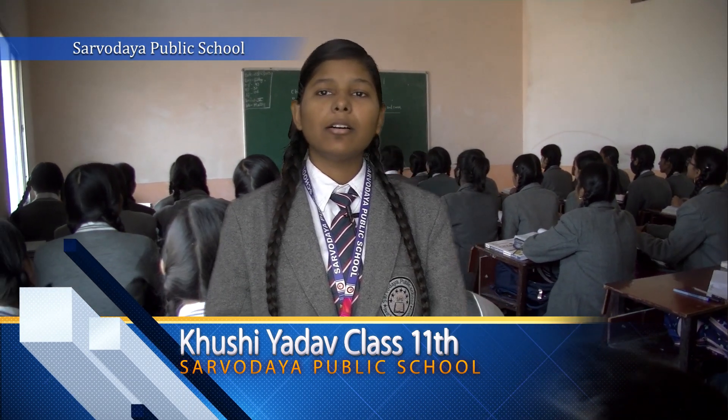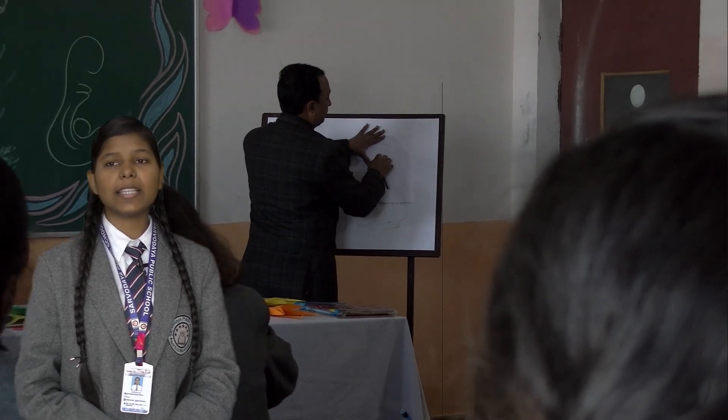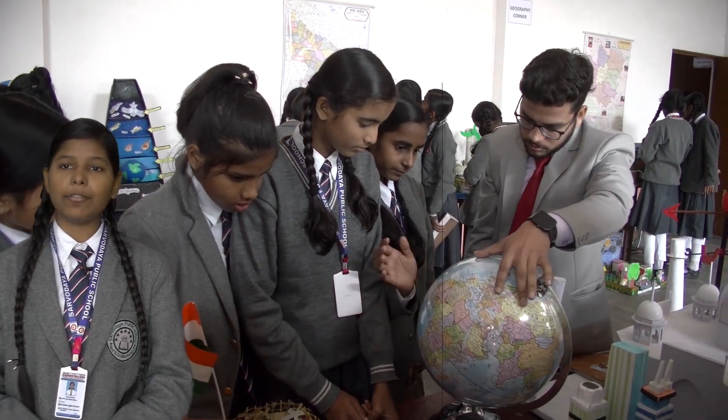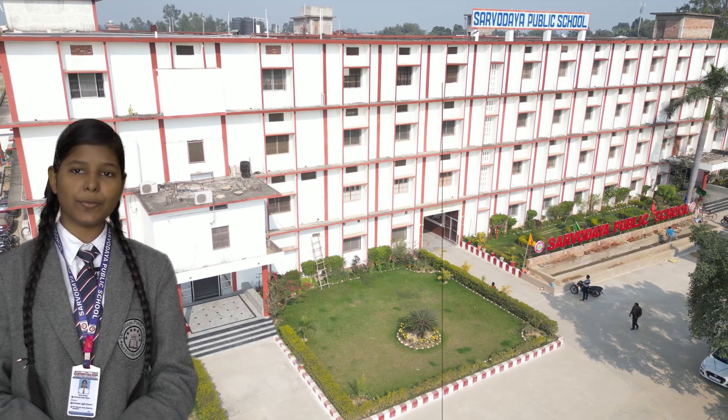I am Khushi Aadov from class 11th biology. Children are able to learn more successfully when the classroom environment is like their home environment. Teachers and staff choose items that make them feel comfortable at home. Things provided in our school serve a purpose.